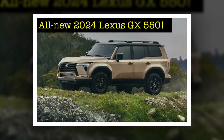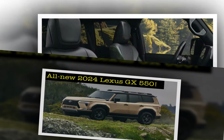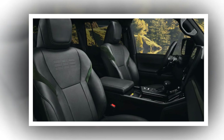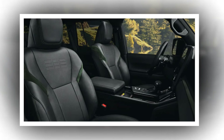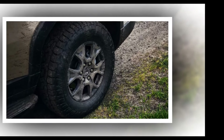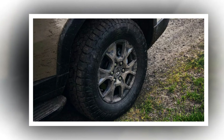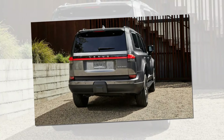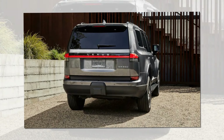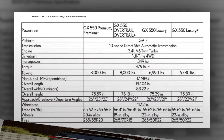The new twin-turbo V6 powertrain will allow the new GX to tow up to 8,000 lb. The GX 550 wheelbase grows to 112.2 inches, an increase of about 2.5 inches. The new design allows for better approach angle and ground clearance, with 26 degrees of approach, 24 degrees of breakover, and up to 22 degrees of departure. These are not ultimate off-roader specs, but it's better than before.